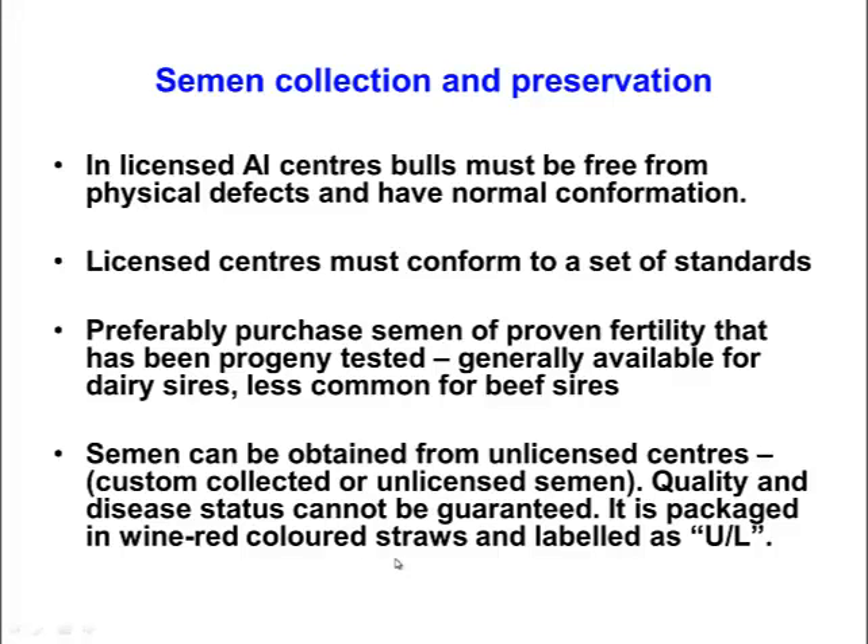In this section we wanted to talk about the process of semen collection and preservation. In licensed AI centres, bulls must be free from physical defects and have normal conformation in order to be able to continually produce semen and deliver semen consistently over time. Licensed centres are governed by a series of regulations, and when semen is collected from bulls within these centres, if they are certified and licensed, the purchaser has a reasonable assurance that the semen will be free from venereal diseases.